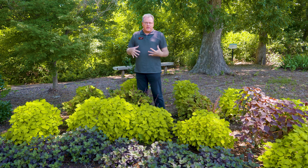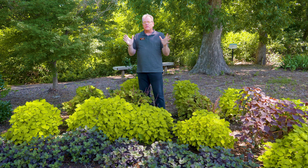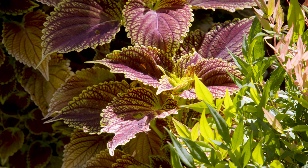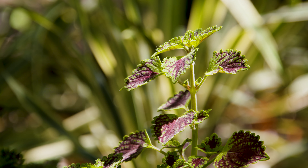Way back, several decades ago, they were considered and most prized for shady areas. Then some time ago they came out with the sun coleus and bred into them more light tolerance, so now we have dozens of cultivars that grow really well out in full sun, and they are actually one of the best foliage plants we have for Oklahoma.